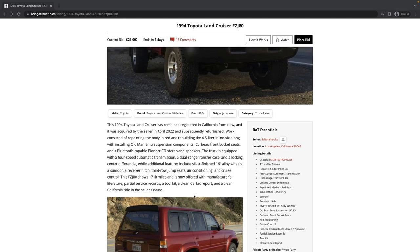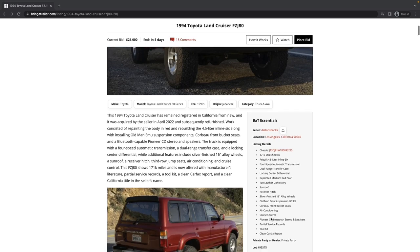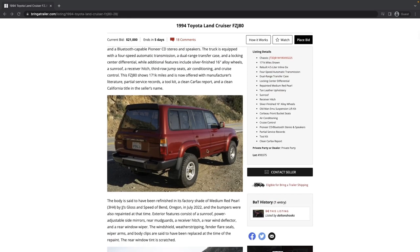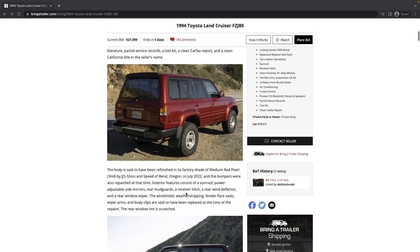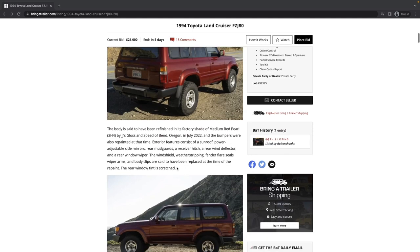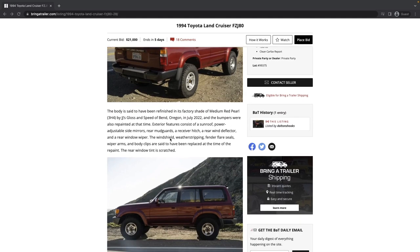It's located in Los Angeles, California, with a clean California title in the seller's name and 171,000 miles — so a low-mileage vehicle. It's got the right combination of the lift and BF Goodrich KO2 tires. It was refinished in Oregon in July; the bumpers were repainted, and the windshield weatherstripping, fender flare seals, wiper arms, and body clips were said to have been replaced at the time of the repaint.